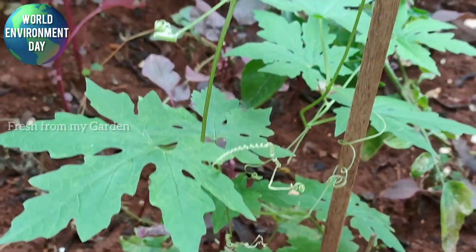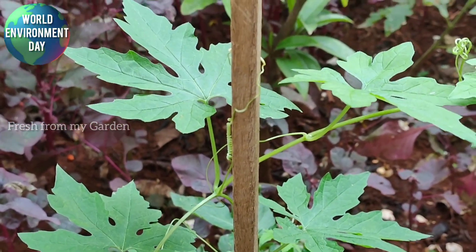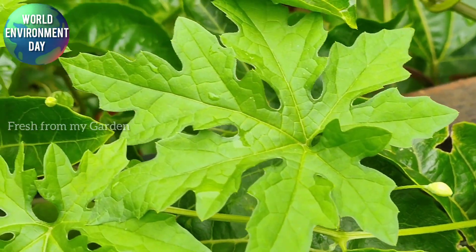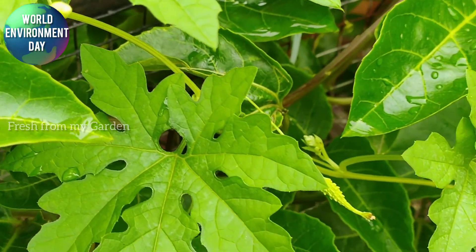This is our vegetable patch, and every season we get one or two volunteer plants of bitter gourd. These are now starting to flower and you can see a tiny little bitter gourd growing here.